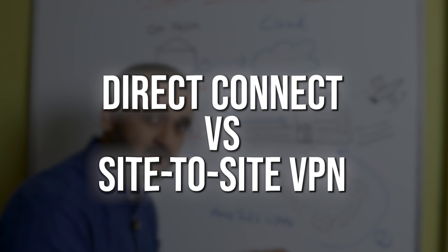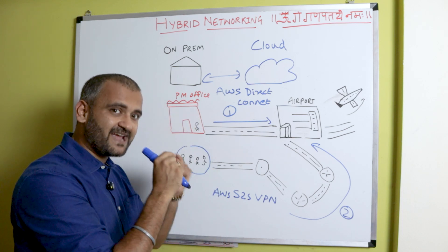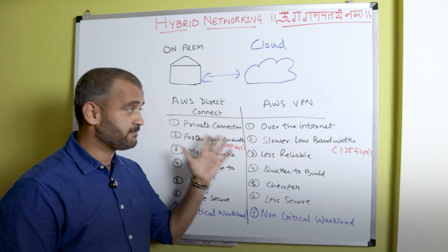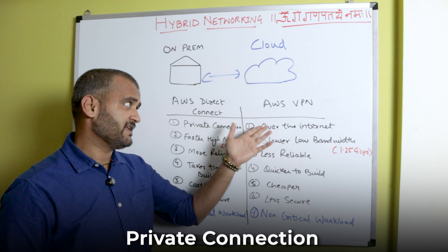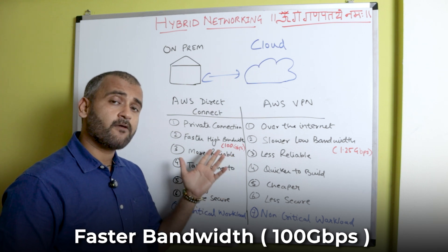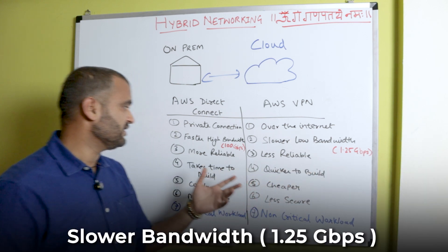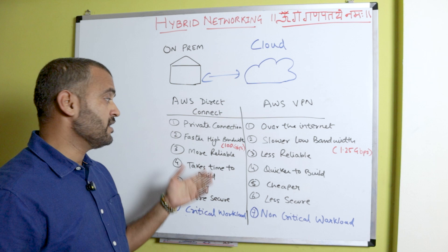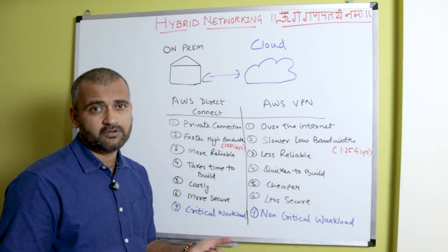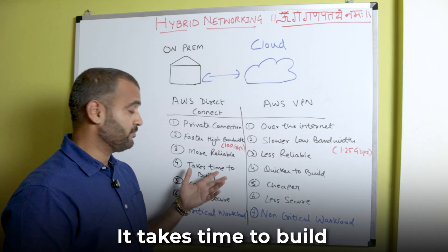Let's look at a direct comparison between Direct Connect and Site-to-Site VPN. Direct Connect is a private, dedicated connection, whereas VPN runs over the internet like any other VPN service. Bandwidth on Direct Connect is very high — up to 100 Gbps on AWS — whereas VPN is limited to about 1.25 Gbps because it depends on your internet speed. Direct Connect is very reliable; VPN is comparatively less reliable — if your router or internet goes down, you lose connectivity.